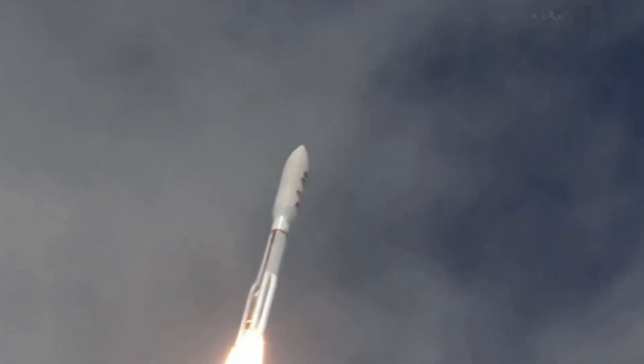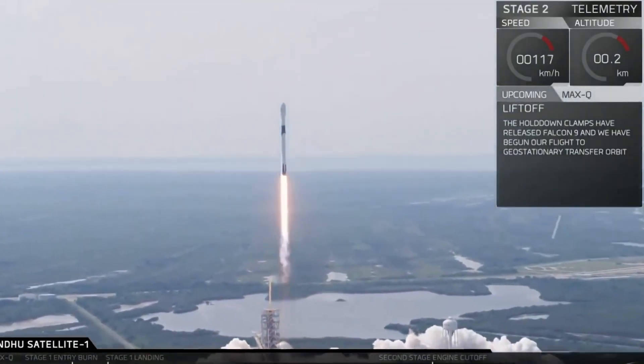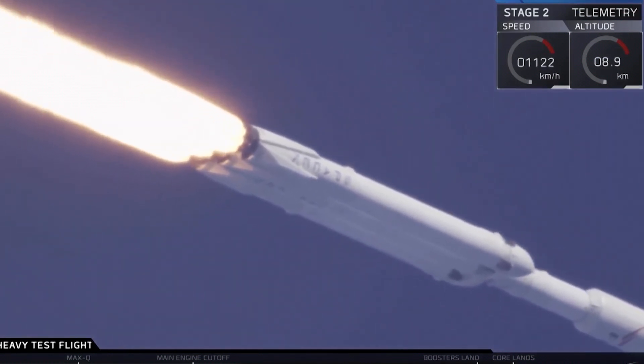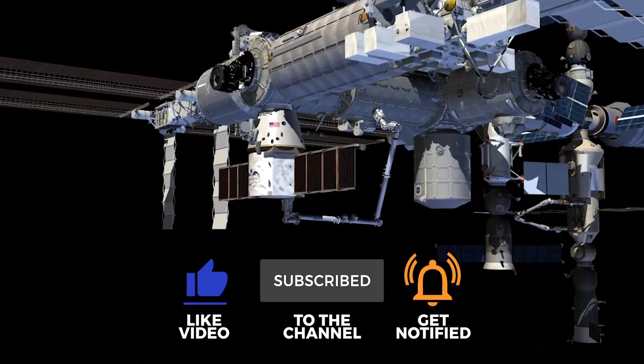Despite these challenges, the potential benefits of building rockets in space are immense. It could revolutionize our approach to space travel, making it more efficient and opening up new possibilities for exploration and colonization. Space is hard, but humanity's ingenuity and perseverance have always found a way to overcome the challenges it presents.